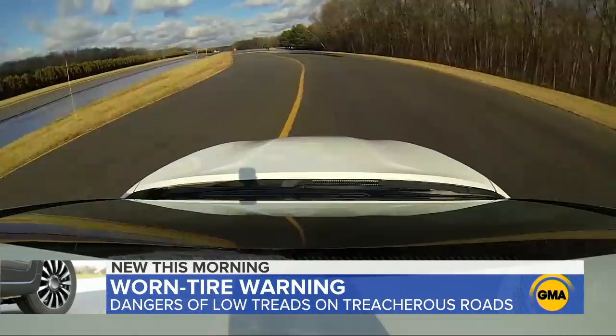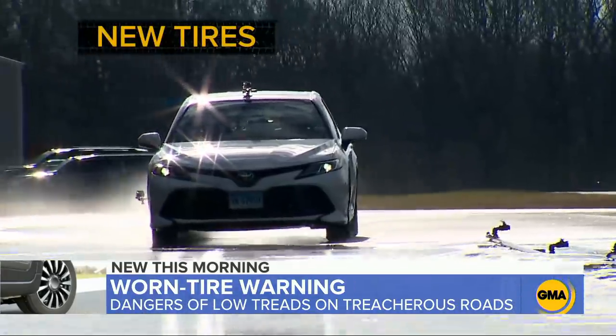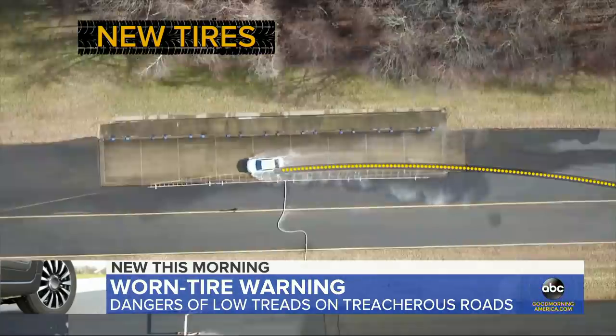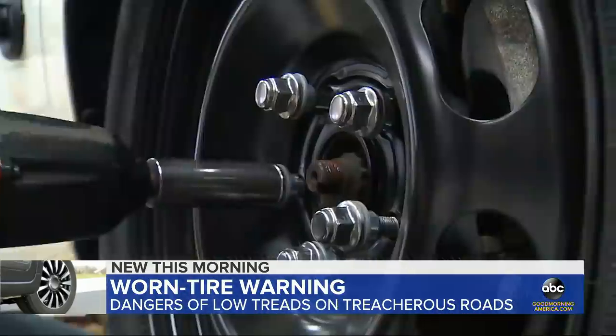First, we try brand new tires. We approach a slight curve at 50 miles per hour, driving through less than an inch of standing water. And we're able to stay on that curve — we never lost control.